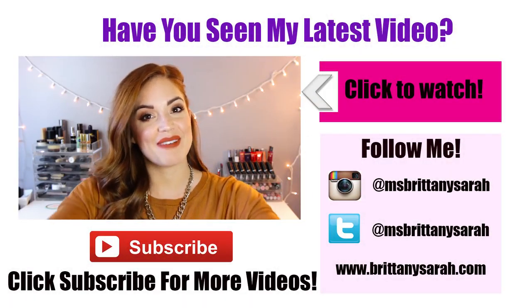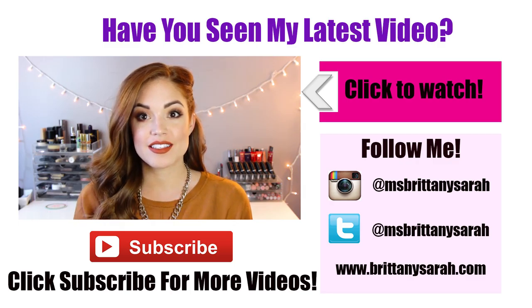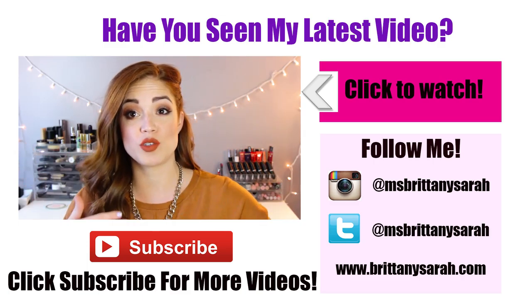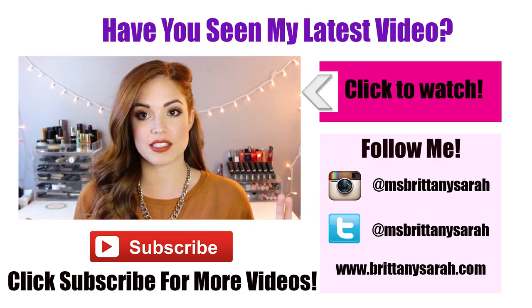Hello everyone and welcome back to my channel. Today I have my November favorites — that means this year is almost done, which is crazy. I'm happy for 2016; I didn't love 2015. So let's get on to December and let's get on to the favorites.